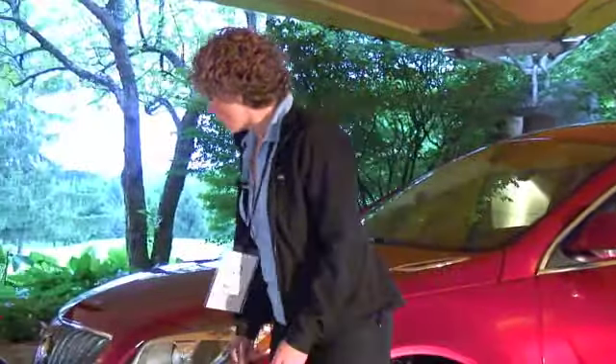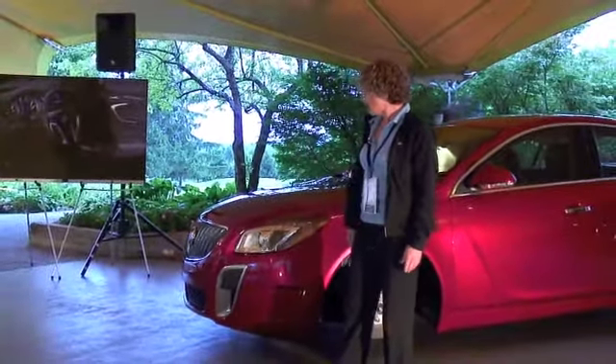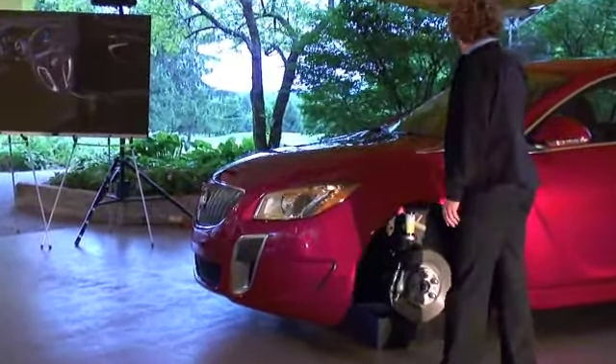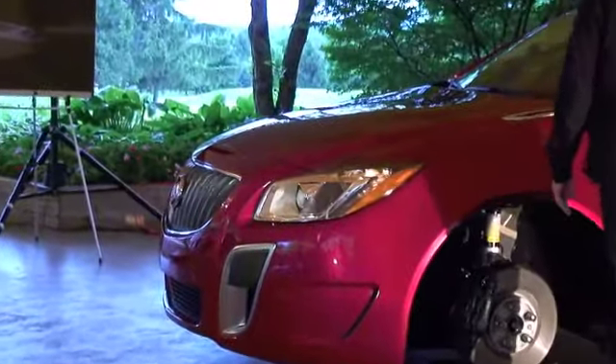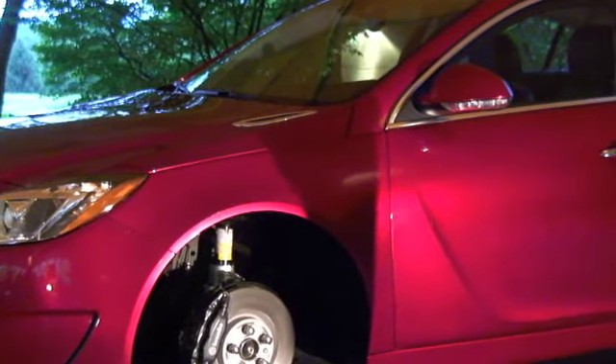You'll immediately know that you're driving a Regal GS by the bold front grille with its prominent inlets with the satin chrome, satin metallic finish. We also have unique rocker extensions, a rear mounted spoiler, and the trapezoidal exhaust outlets in the rear.